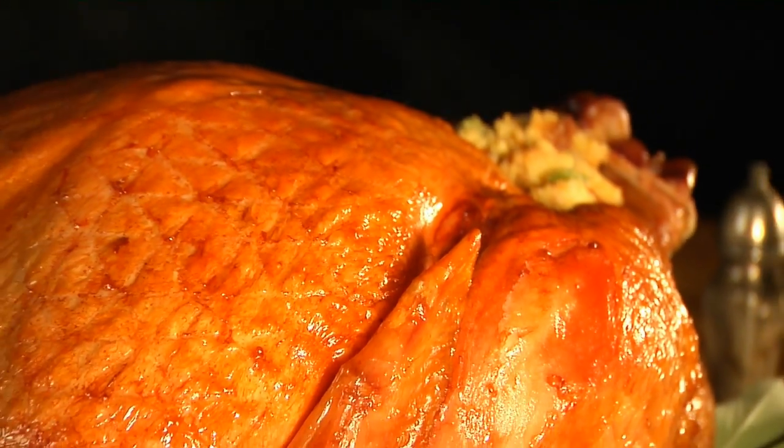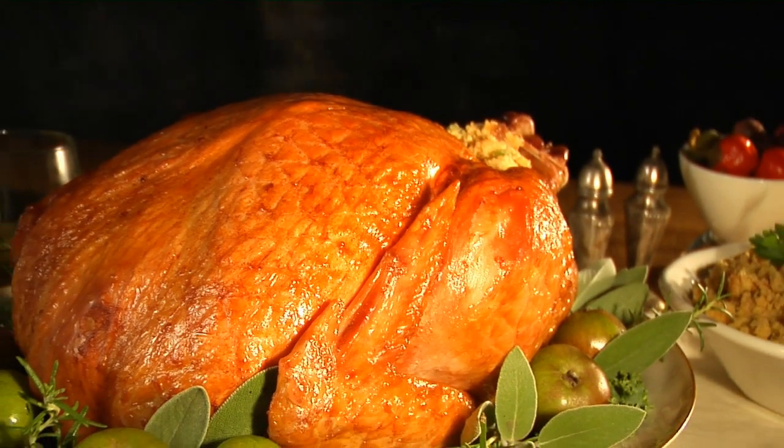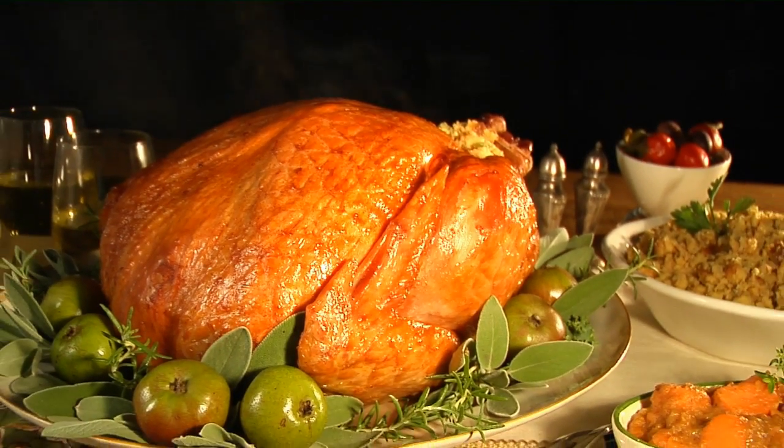Serve a unique bird this holiday. Try one of our hickory smoked or Cajun spiced turkeys — a cut above your everyday oven baked bird.